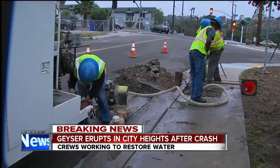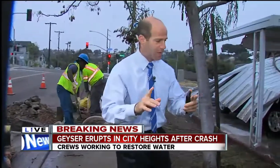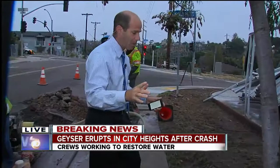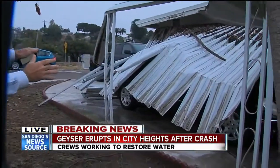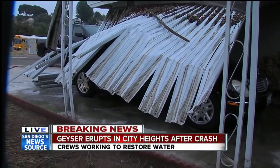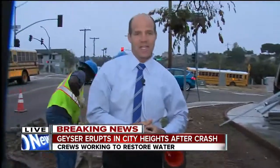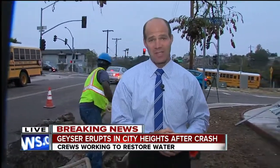Now that the water is back on, things are starting to return to normal. I want to show you the mess that's still left behind for that homeowner we spoke with — this is his carport. You can see it was knocked down on top of his car. No word yet on how much damage was done to the car underneath it. Live in City Heights, Jared Aarons, 10 News.